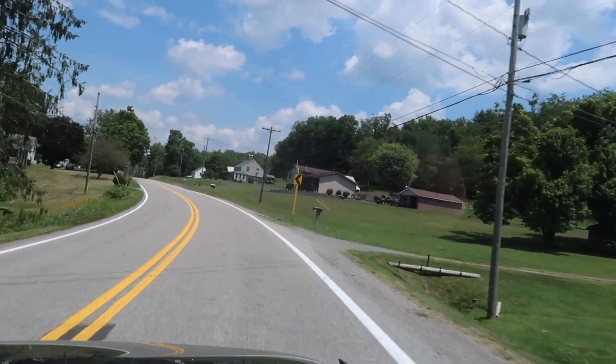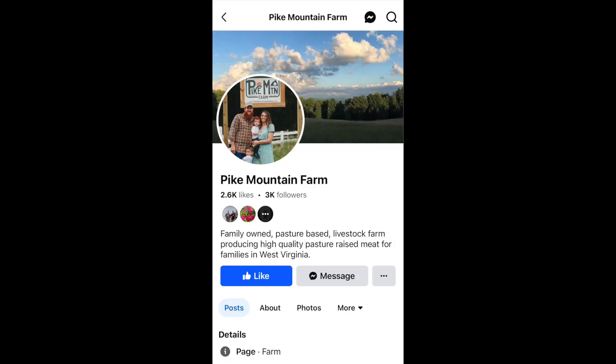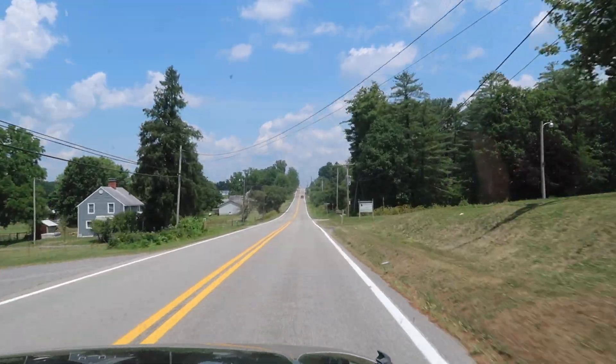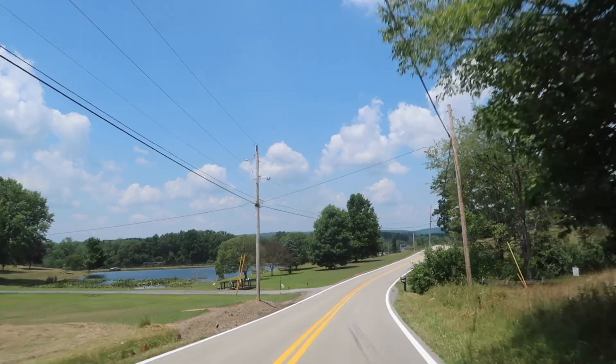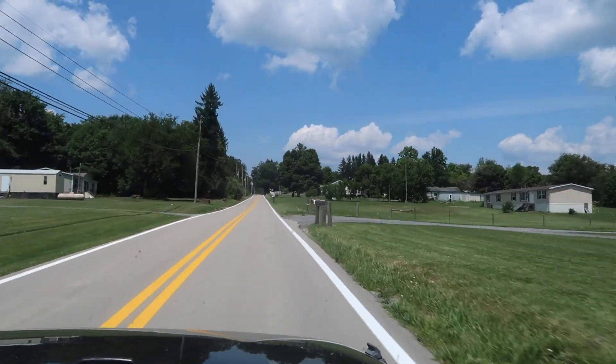From one location to another on this farm crawl, we're now going to Pike Mountain Farm at 3351 Kingwood Pike in Reedsville, West Virginia. We are 0.2 miles away, 0.1 beyond the right.